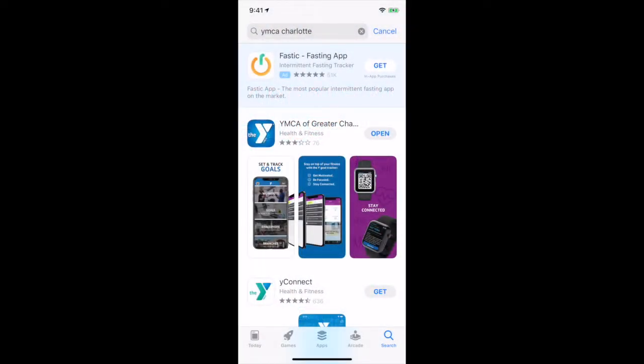Good afternoon, YMCA of Greater Charlotte members. I'm going to take just a minute to walk you through our YMCA of Greater Charlotte app to make it easier for you to navigate our new way of work. Simply go to the App Store, search YMCA Charlotte, and download the app.